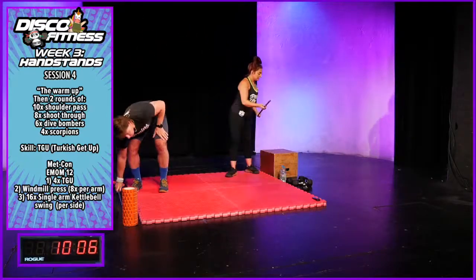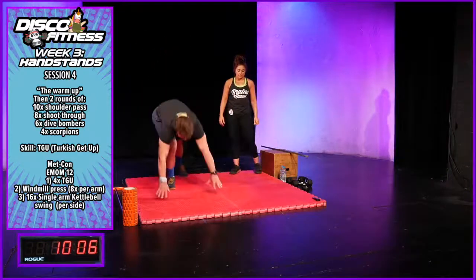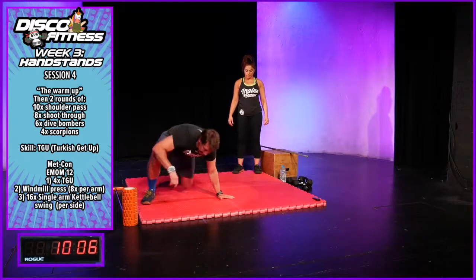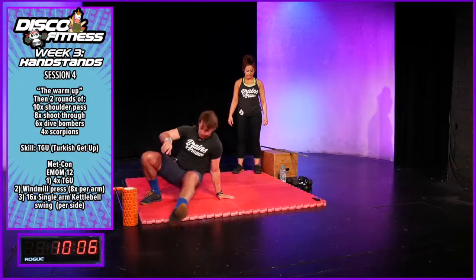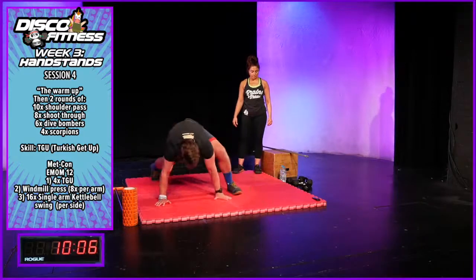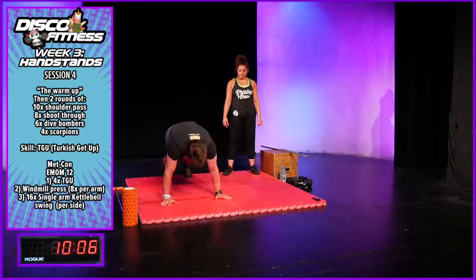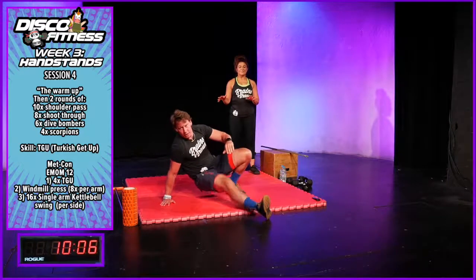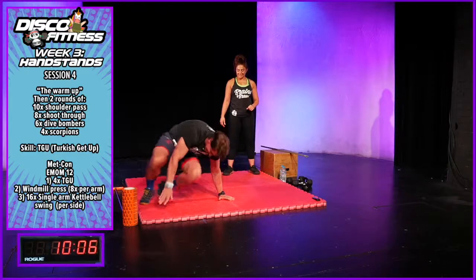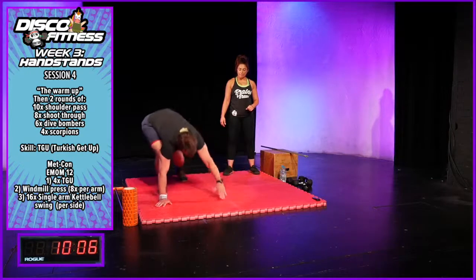Next we'll revisit the shoot-through. A shoot-through is a bit like a high mountain climber: hands go to the floor, take a step up, lift that same side hand, shoot through. Come back, same thing other side, shoot through. Eight reps.